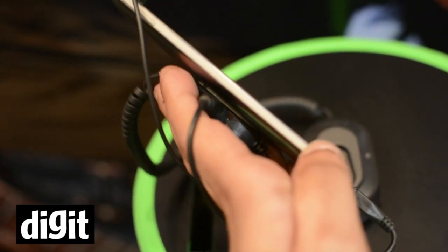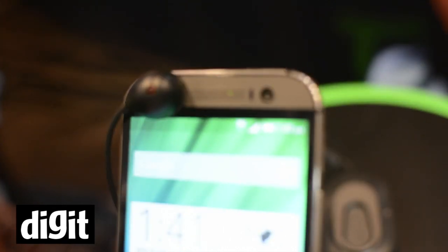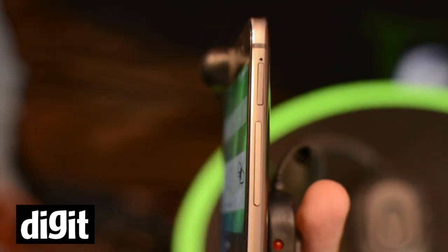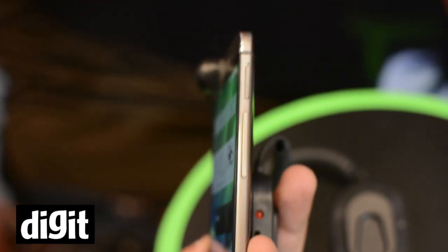Although the design is slightly better, the metal body looks very sleek with the brushed metal feel at the back. Overall, it is a very nice looking phone and one of the best looking Android smartphones that we have seen.